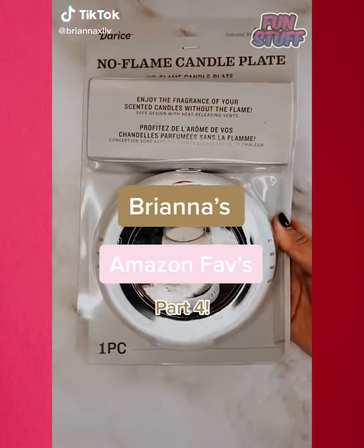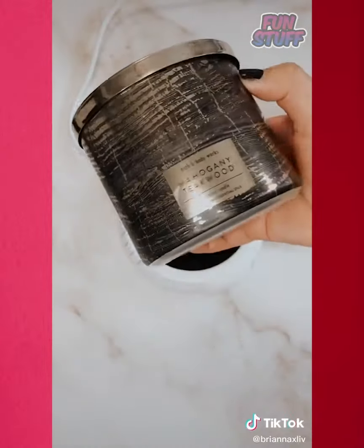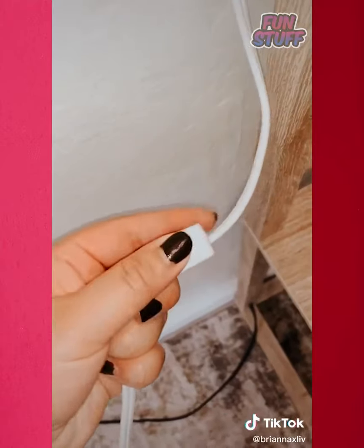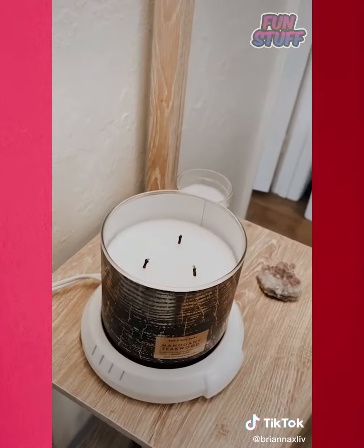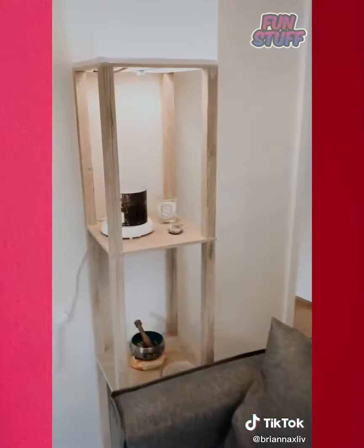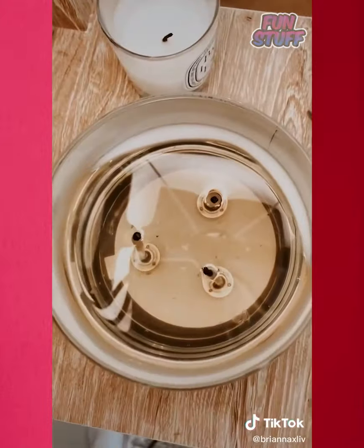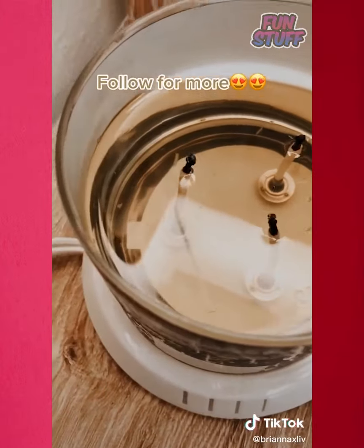Brianna's Amazon Favorites, Part 4. If you love candles but would prefer an option without flame, then you'll love this no-flame candle plate. I've always wanted to put a candle here but couldn't because of the risk of the lamp. So you just turn it on, let the candle heat up — for about 15 minutes you'll start to smell it, and after an hour it fully melts down. My apartment was flooded with this mahogany teakwood scent and I love that I don't have to worry about the flame or smoke.